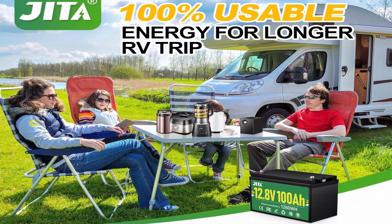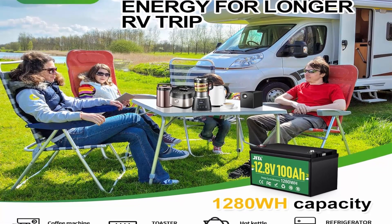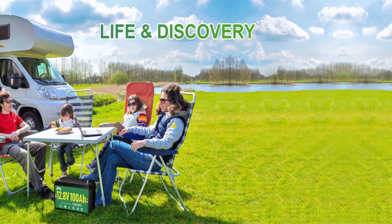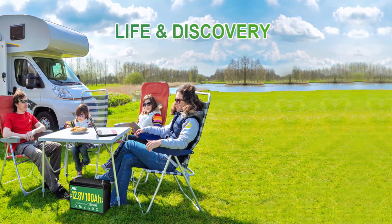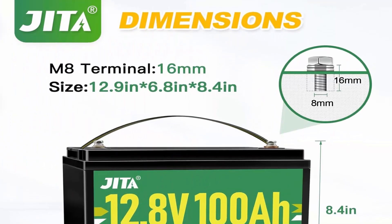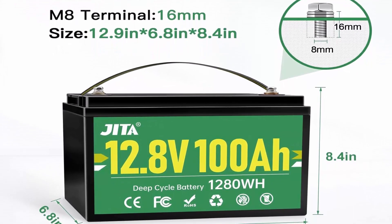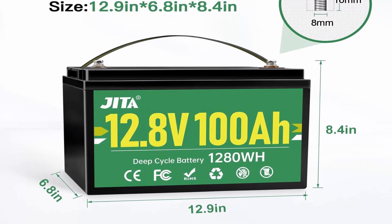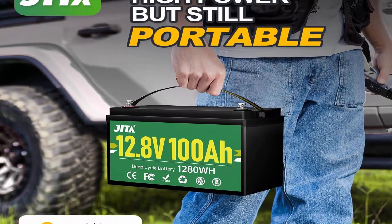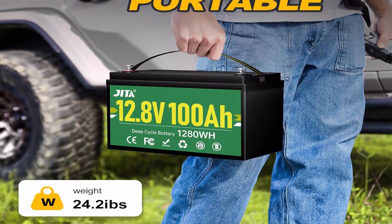The 100Ah lithium battery can be recycled without producing harmful elements to the environment, whereas lead acid batteries release toxic sulfur oxide gas. Built-in BMS Protection: JITA 12V lithium battery has a built-in battery management system to maintain the voltage of every cell and protect it from overcharge, overdischarge, overload, overheating, and short circuit. Built-in high-temp cutoff system prevents charging temperature from exceeding 167°F (75°C). Operating temp — charge: 0°C to 50°C; discharge: -20°C to 60°C.